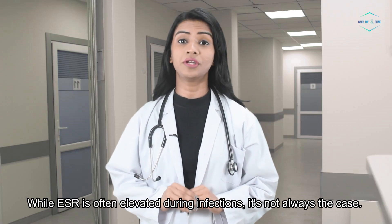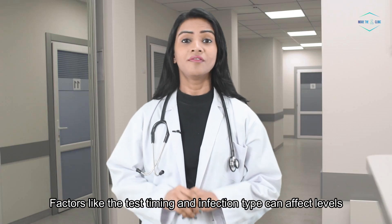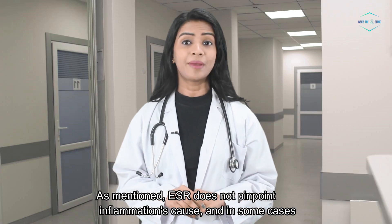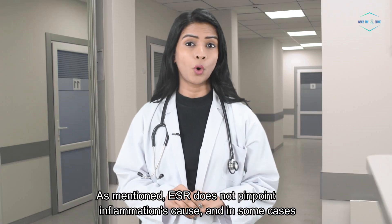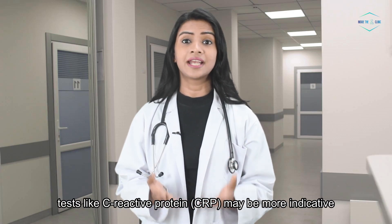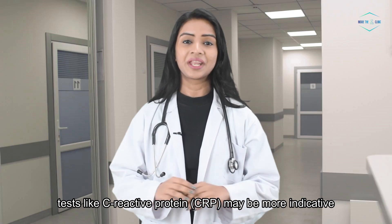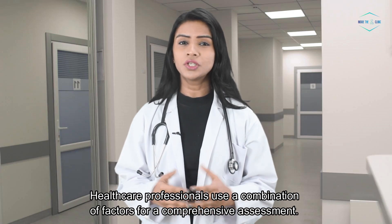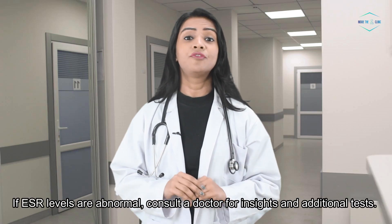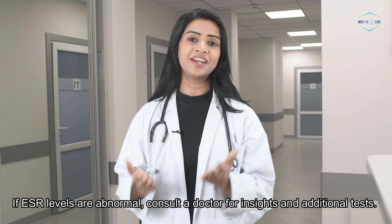While ESR is often elevated during infections, it's not always the case. Factors like the test timing and infection type can affect levels. ESR does not pinpoint inflammation's cause, and in some cases tests like C-reactive protein (CRP) may be more indicative. Healthcare professionals use a combination of factors for a comprehensive assessment. If ESR levels are abnormal, consult a doctor for insights and additional tests.